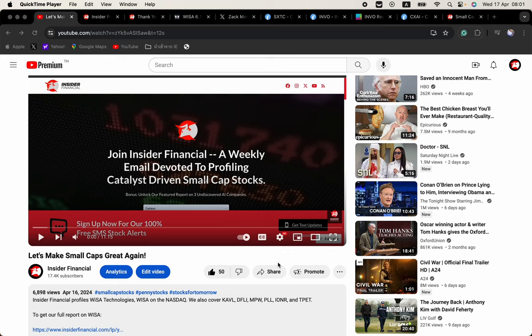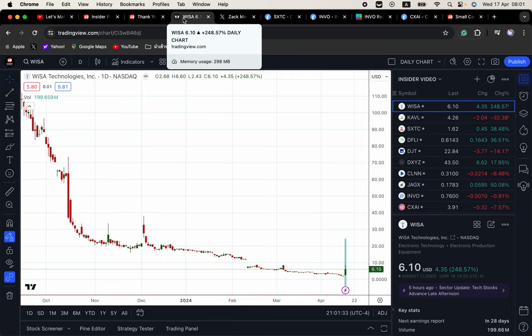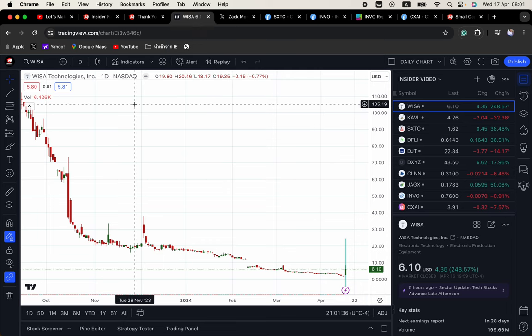I want to recap the stock we profiled in last night's video which had almost 7,000 views. We sent subscribers our profile on WISA last night at 8pm. We knew this one had some major bounce potential after recently completing a reverse split on Friday. We saw some meat fall off the bone as we usually do at reverse, but it appeared to have bottomed out. Boy did we nail that one — it opened at $2.68 and ran all the way to $8.60 later in the session, as evidenced by the chart above.